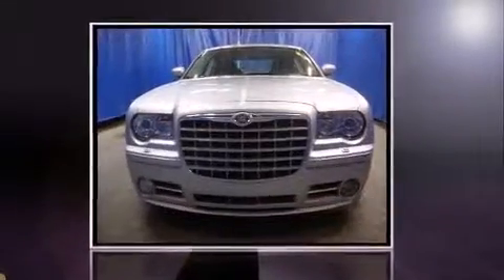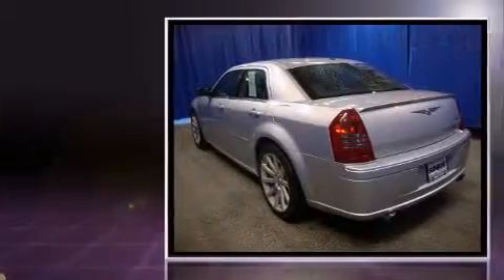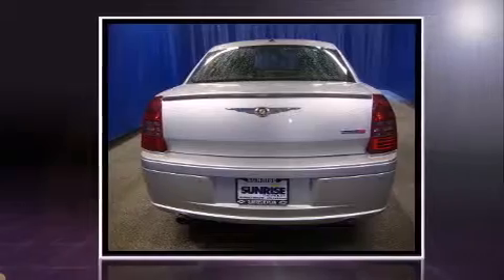Here's a great deal on a 2007 Chrysler 300C. This four-door, five-passenger sedan still has less than 80,000 miles. Under the hood, you'll find an eight-cylinder engine with more than 400 horsepower, providing a smooth and predictable driving experience.